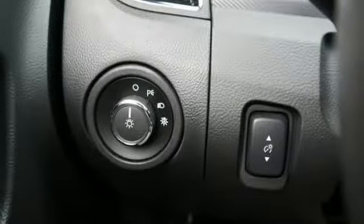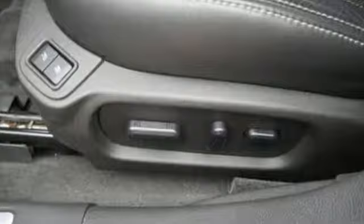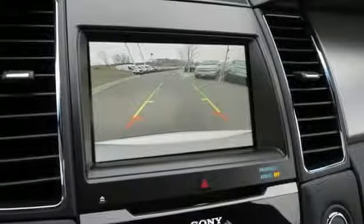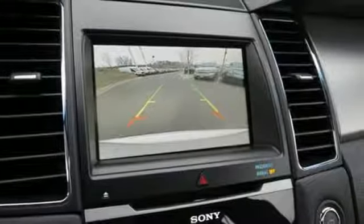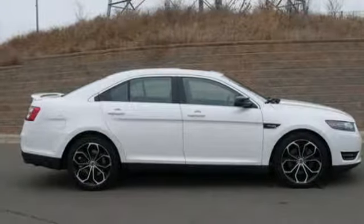Bluetooth wireless audio streaming, doors and push-button start proximity key, front heated and ventilated leather bucket seats, configurable instrument gauges, sync services Wi-Fi hotspot, dual-zone climate control, automatic transmission, aluminum wheels, sport suspension, and power heated mirrors.